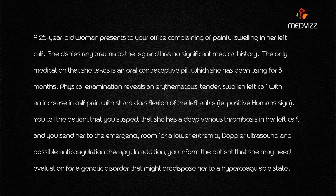You send her to the emergency room for a lower extremity Doppler ultrasound and possible anticoagulation therapy. You also inform the patient that she may need evaluation for a genetic disorder that might predispose her to a hypercoagulable state. Note that anticoagulation therapy is an extra clue pointing toward a hypercoagulable condition.